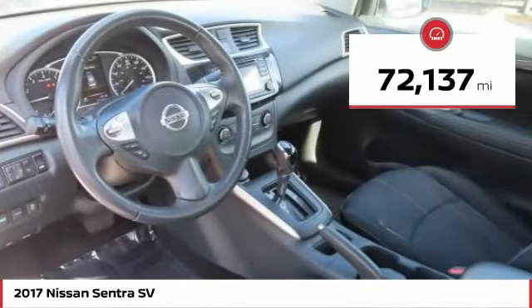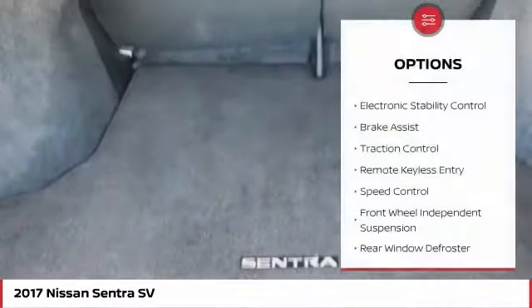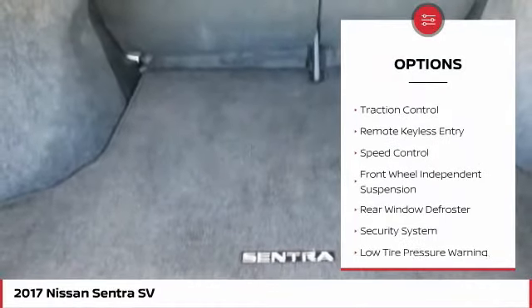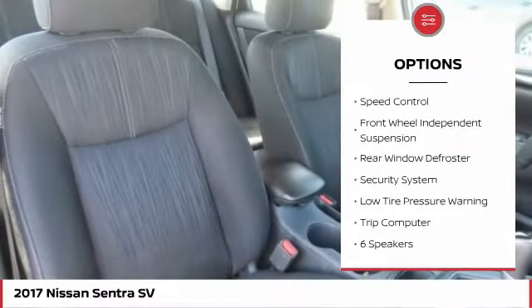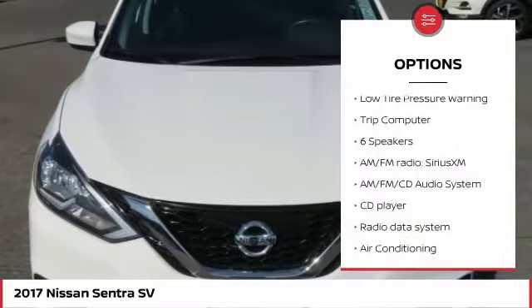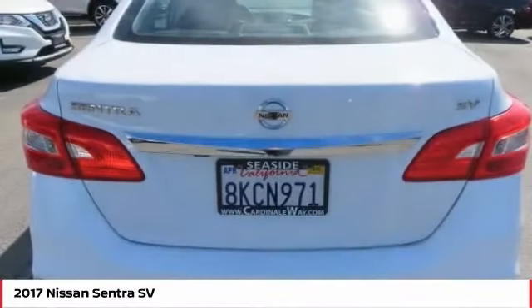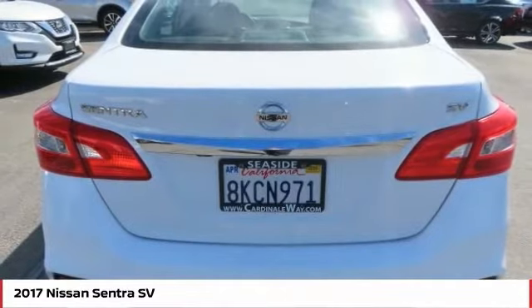This vehicle has less than 75,000 miles. Here are some of this vehicle's great options: electronic stability control, brake assist, traction control, remote keyless entry, speed control, front wheel independent suspension, rear window defroster, security system, low tire pressure warning, and trip computer.